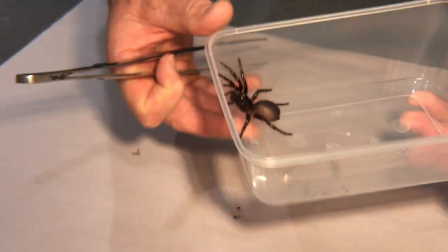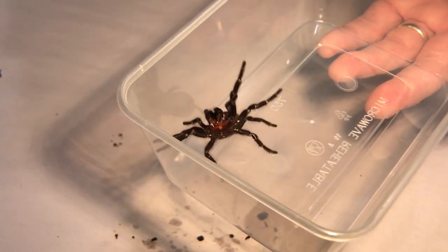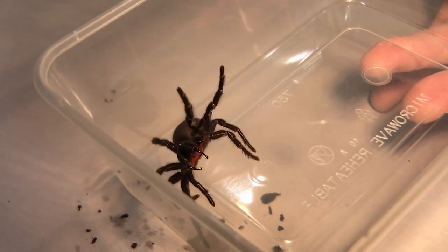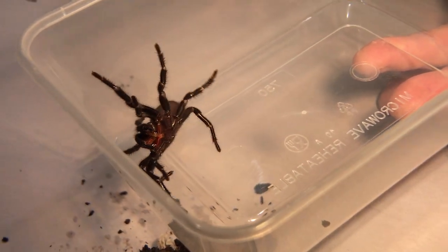Just for reference, they don't jump and they have difficulty climbing smooth surfaces, so it's not too difficult to catch a funnel web and take it outside.